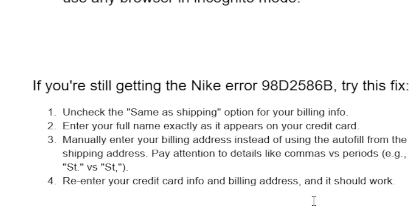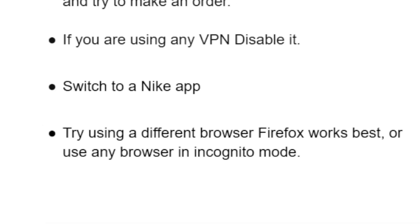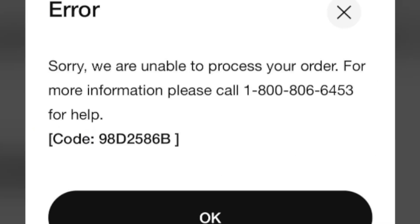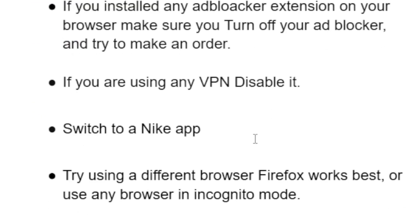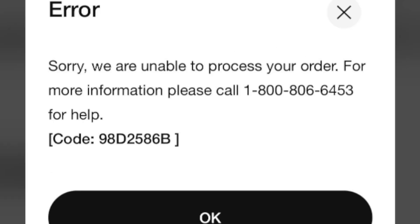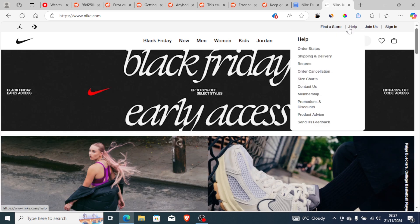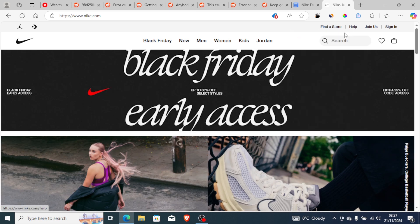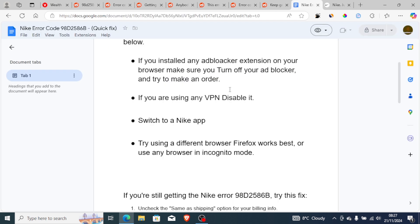Sometimes incorrectly entering billing information can lead to this error code. If you follow this tutorial exactly, you will be able to fix the problem. If you're still facing the same problem, the best option is to contact Nike support — go to Nike.com, select the help page, choose 'Contact Us,' and open a support ticket. Thank you for watching and see you next time.